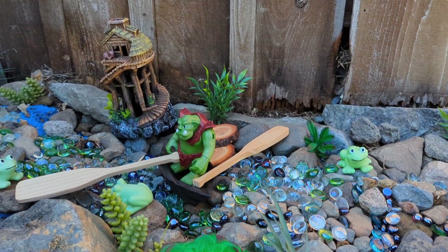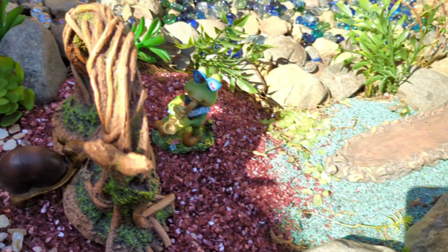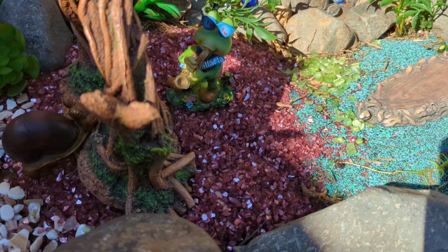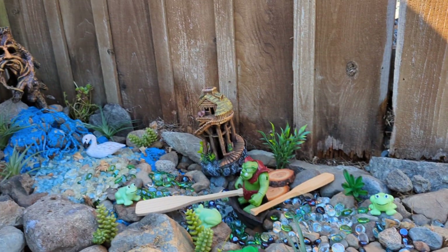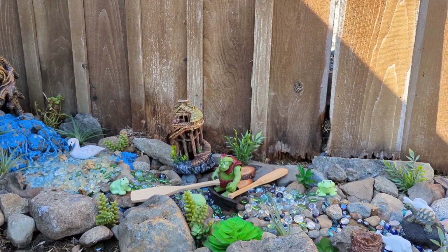Mr. Alien Man is keeping a very close watch on this frog because he is unsure if he means well, or if he is coming from another time dimension to cause trouble in this sacred river space.